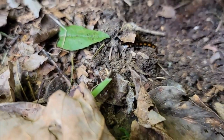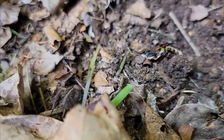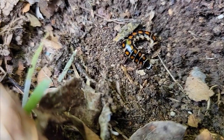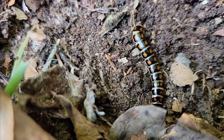When I first found this creepy crawly, I didn't know what it was. I was just working, transplanting flowers and irises when I was surprised by this little thing I've never seen before. I accidentally dug them right up. I immediately thought it was some kind of rare millipede species, but right away I could tell it wasn't.